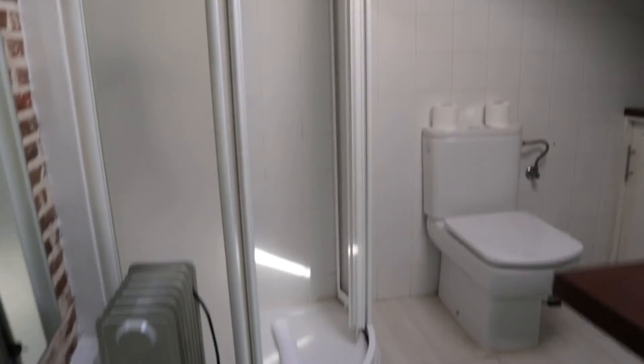the bathroom of the apartment, total equipped and ready to use, with the skylight window.